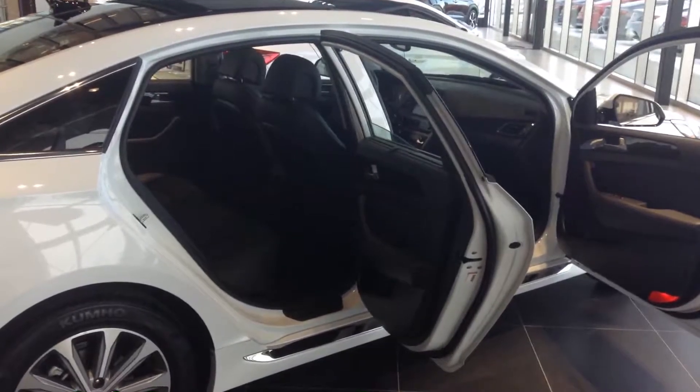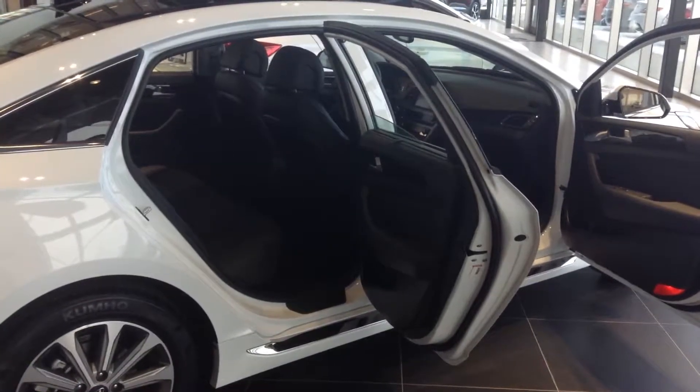Large interior room, ample seating for five. Large trunk space for extra storage — golf clubs, hockey bags, whatever you may need. Of course, backup sensors and backup camera as well for safety.